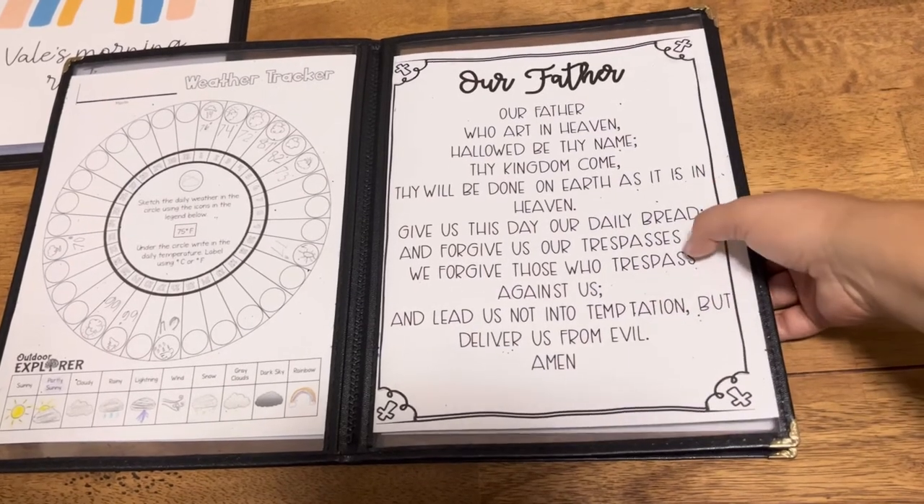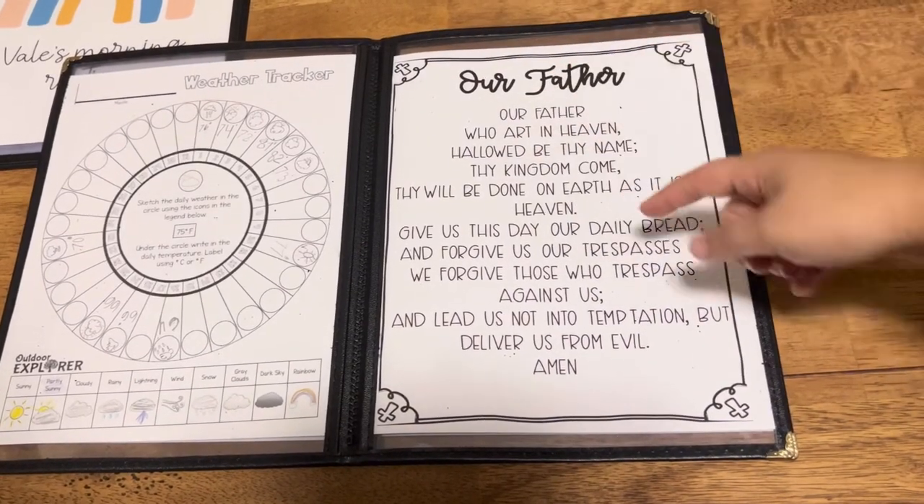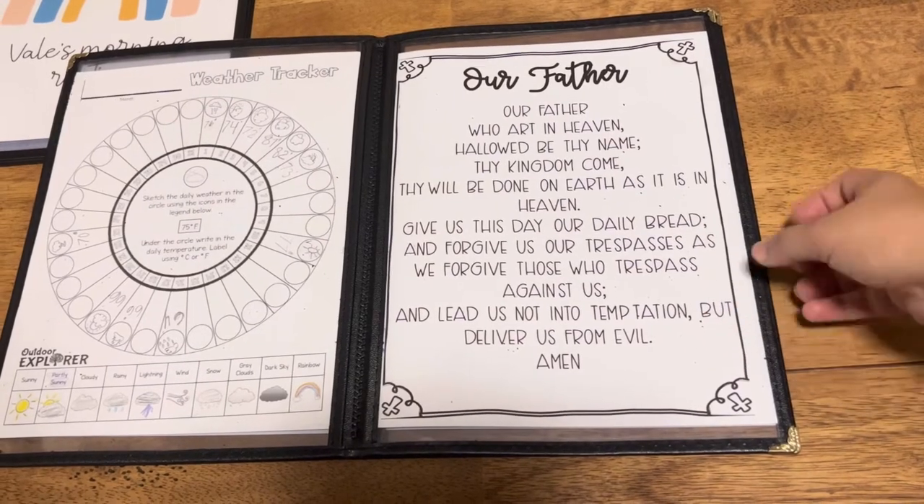We also go over the Lord's Prayer every morning. My youngest does it too, but she just doesn't have it on her menu since she can't read yet.